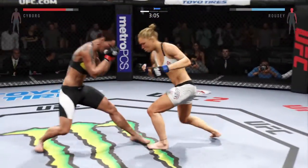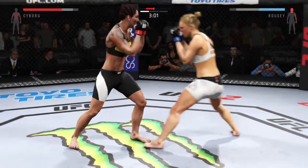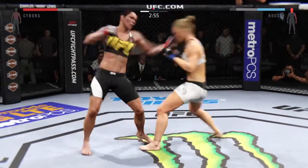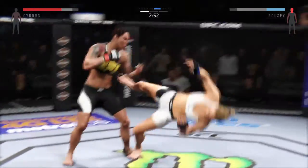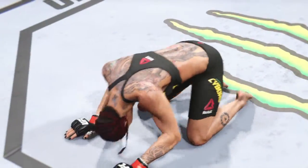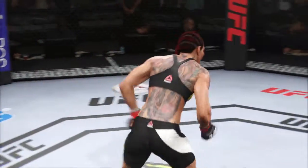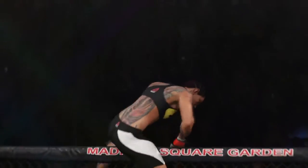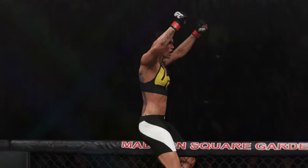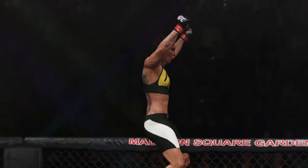Nice strike, solid straight. Good slip of that punch. Oh my — that's it! She had been throwing that uppercut all night long, but this one lands absolutely perfectly and leads to a knockout victory.